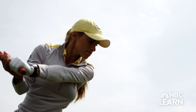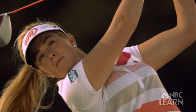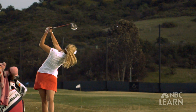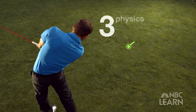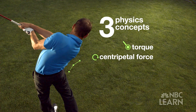It's the big drive that leads off almost every hole: the tee shot. Your number one goal is to move the ball as far as you possibly can in the straightest direction. Hitting a powerful drive takes more than just strength and coordination. It also requires three physics concepts: torque, centripetal force, and something known as the double pendulum effect. What happens is you can use physics to allow the forces to do the work for you.